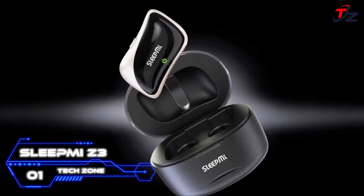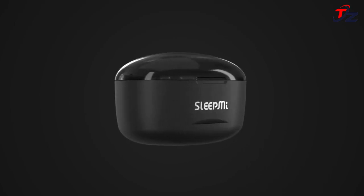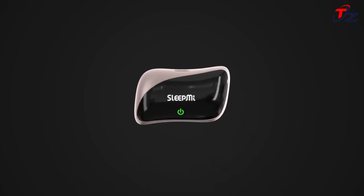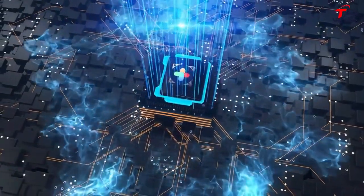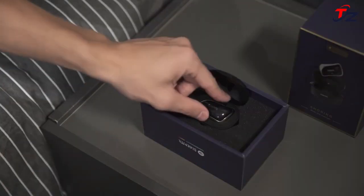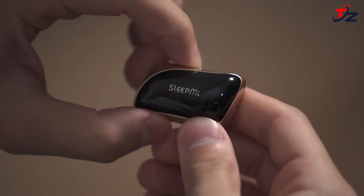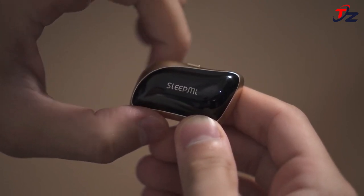Sleep Me Z3 — your smart device that detects, tracks, and eliminates snoring. It's time to say goodbye to restless nights and weary mornings because Sleep Me Z3 has got you covered. Sleep Me is an AI-powered intelligent device that analyzes your snoring habits and takes gentle steps to fix it.